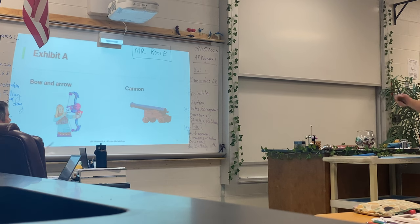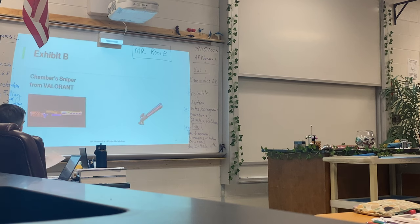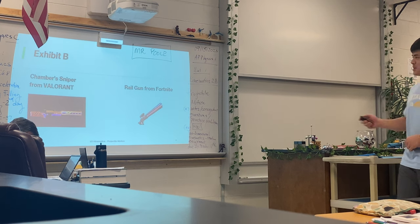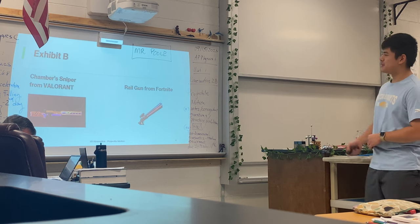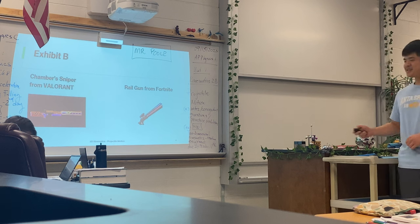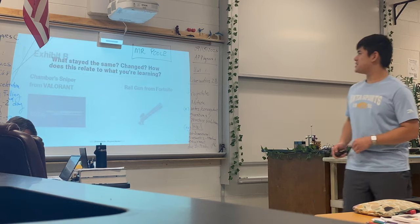And then we have exhibit B. I love Fortnite. So what I just showed you — a Nerf bow and arrow, a cannon, these two video game guns. It wasn't just to show you guys, hey, I'm very cool. There's a reason.